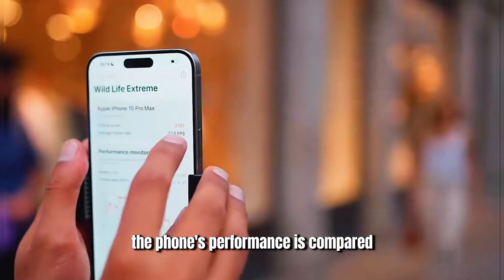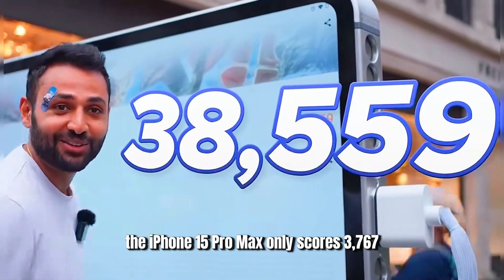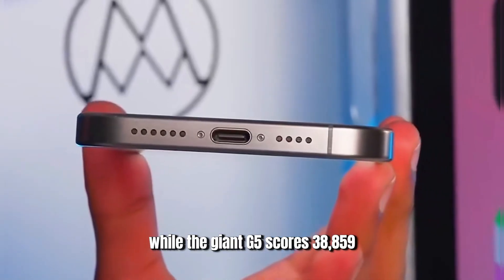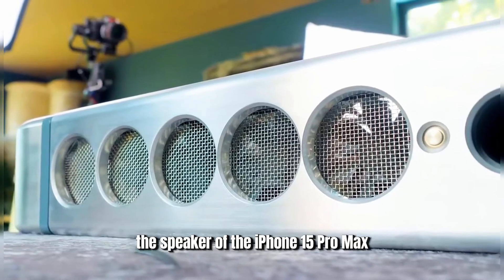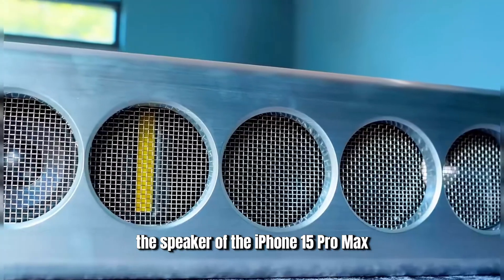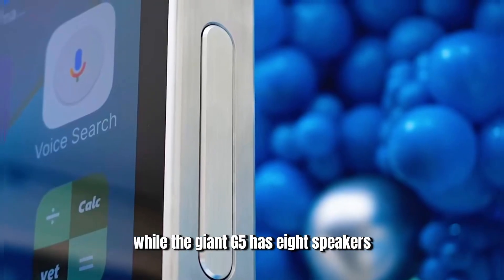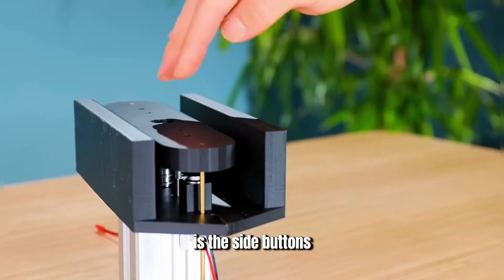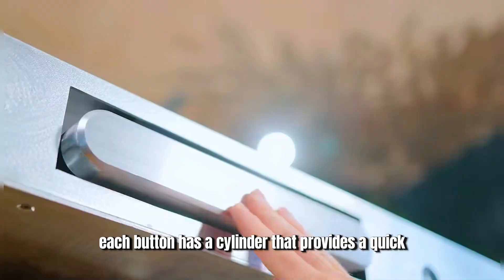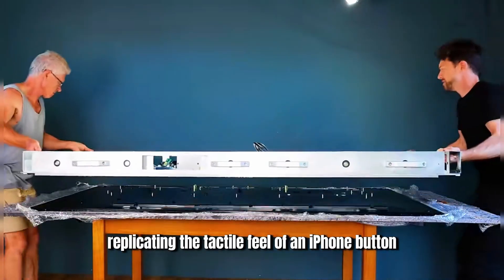The phone's performance is compared using benchmark scores. The iPhone 15 Pro Max only scores 3,767, while the giant G5 scores 38,859. Additionally, the speaker of the iPhone 15 Pro Max has a maximum power of 3 watts, while the giant G5 has 8 speakers, each at 50 watts. One of the features that most resembles the iPhone is the side buttons; each has a cylinder that provides a quick rebound effect when pressed, perfectly replicating the tactile feel of an iPhone button.